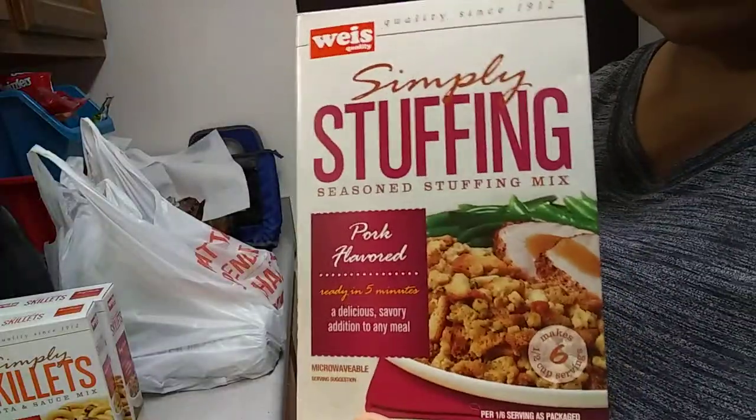I got two of those in different flavors — cheeseburger and beef pasta. I also got some pork flavored stuffing.